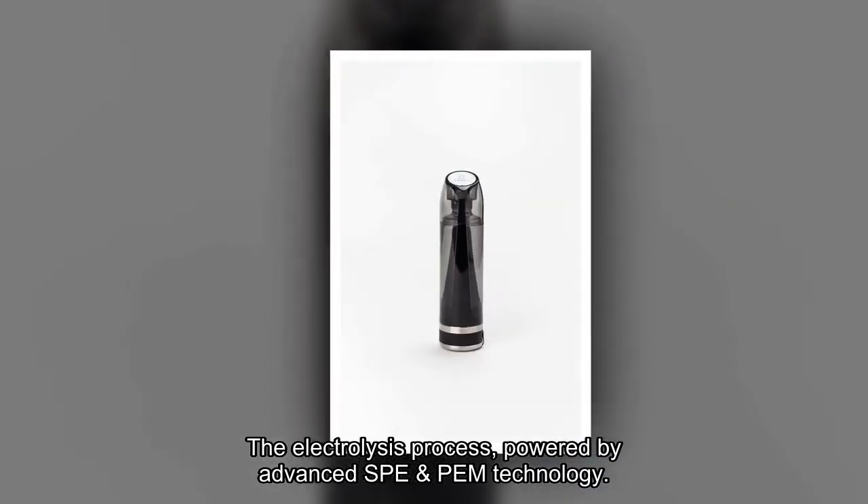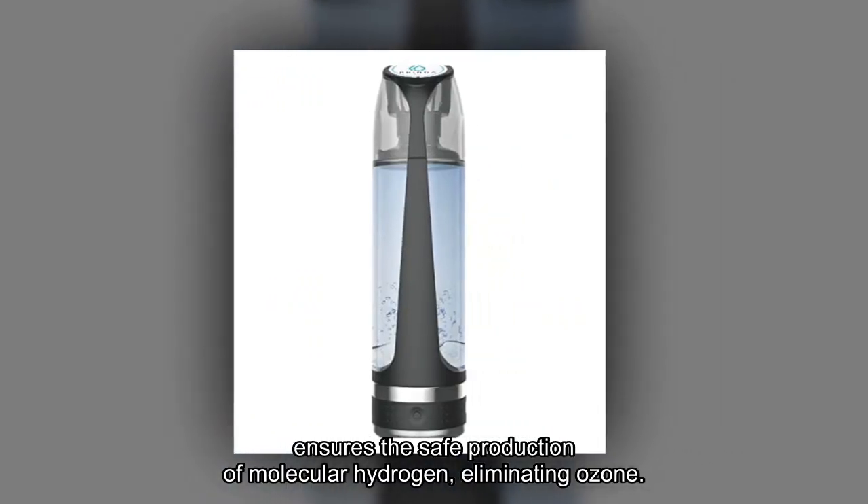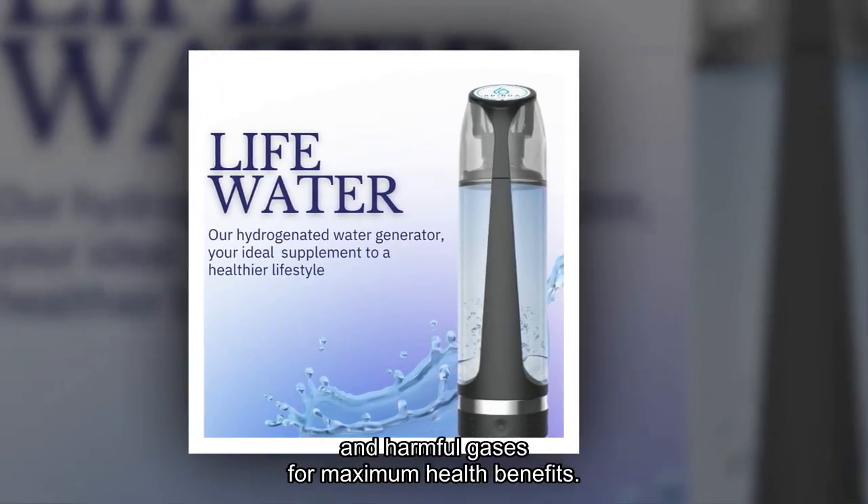The electrolysis process, powered by advanced SPE and PEM technology, ensures the safe production of molecular hydrogen, eliminating ozone and harmful gases for maximum health benefits.